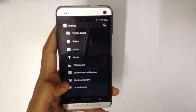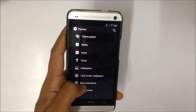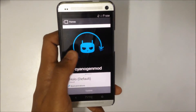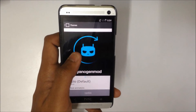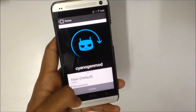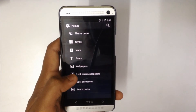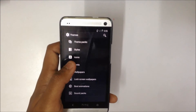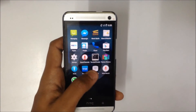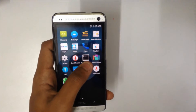One thing that I liked about Cyanogen mod 11 is that you can also customize your boot animation. Right now we have the default boot animation with the Cyanogen logo and an arrow circling around it. Currently that's the only boot animation available on this device, but you can also customize fonts, icons, as well as styles. You can also buy themes from the theme showcase that gets installed with Cyanogen mod 11.